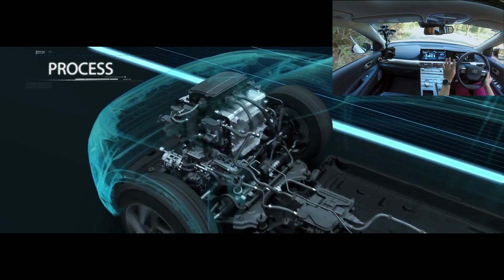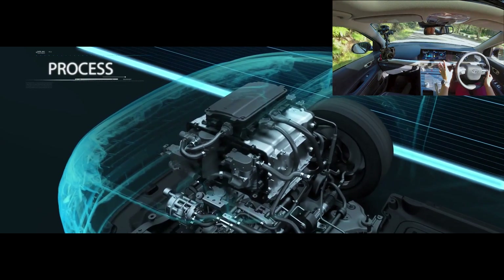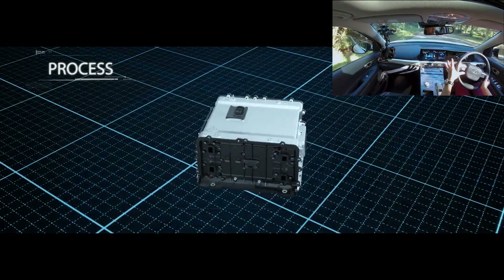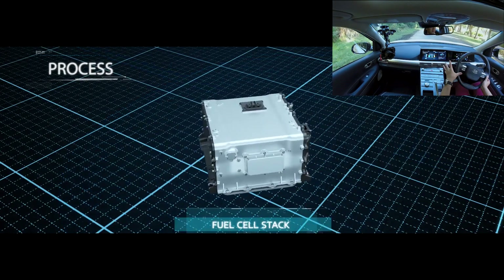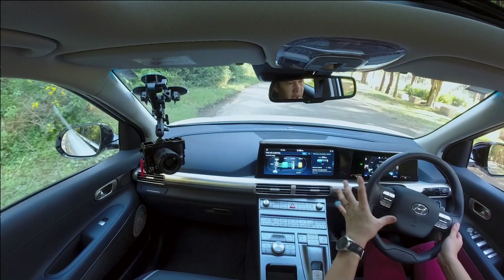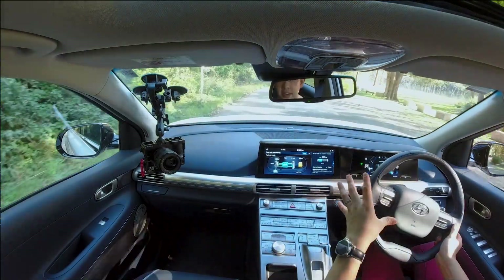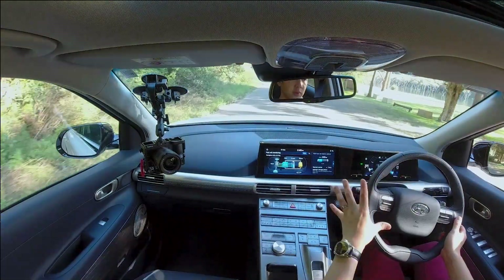Now it's only a small battery — about 1.5 kilowatt hours — so regeneration doesn't play as big a part here as it does with battery electric vehicles. But one benefit of having a small battery and this sort of hybridised system is that the mass of the Nexo is only about 1,814 kilograms.